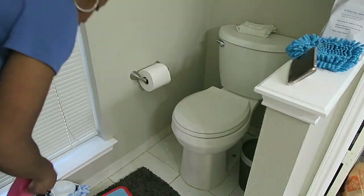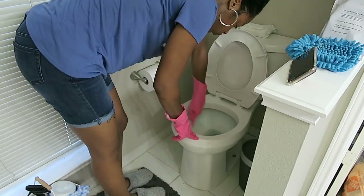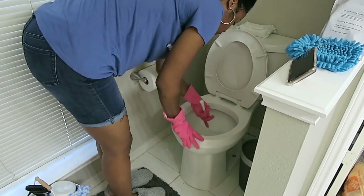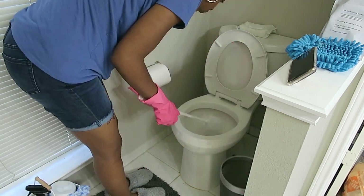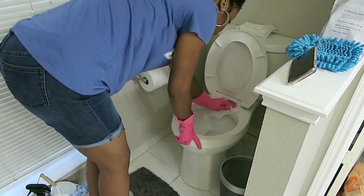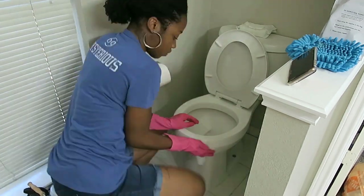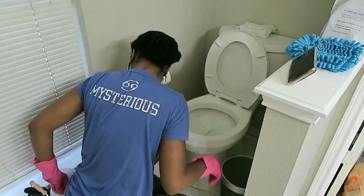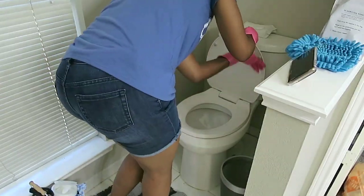Shoutout to my friend Nicole for telling me about the Terro ant traps. Since the warm weather has started, I've been having an issue with ants in the bathroom — it happens every year. We usually spray, but she said go to Home Depot and get these ant traps. It sure worked, so thank you Nicole! Saved me a whole lot of money from having to call pest control.